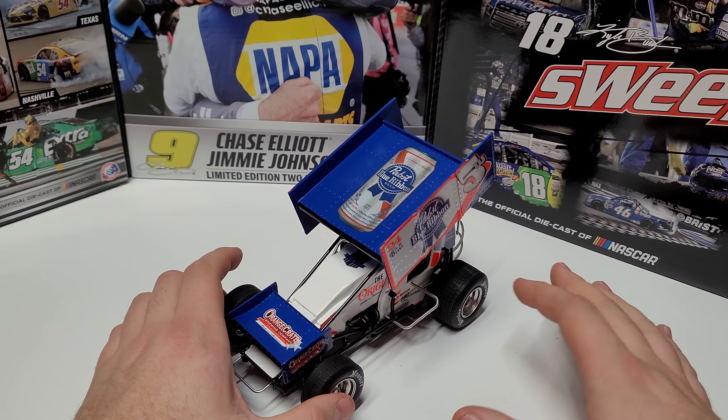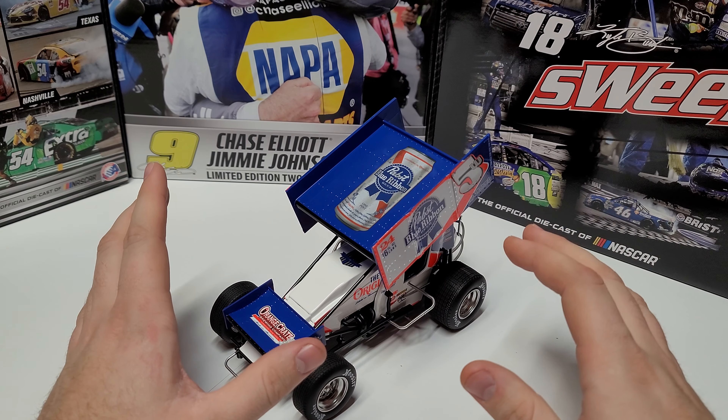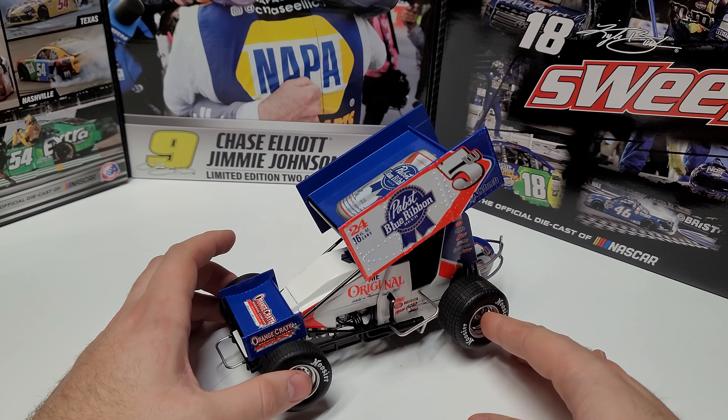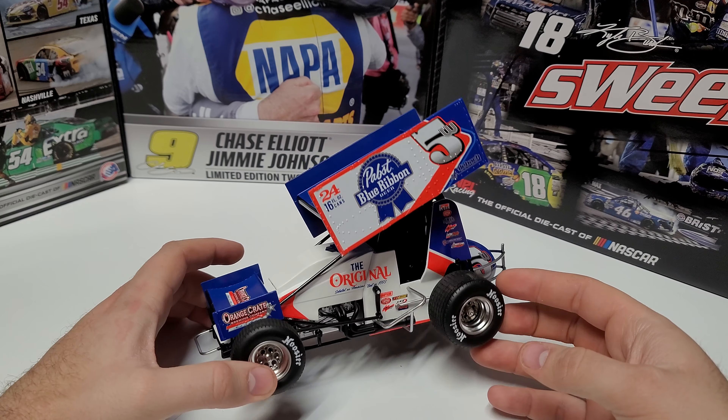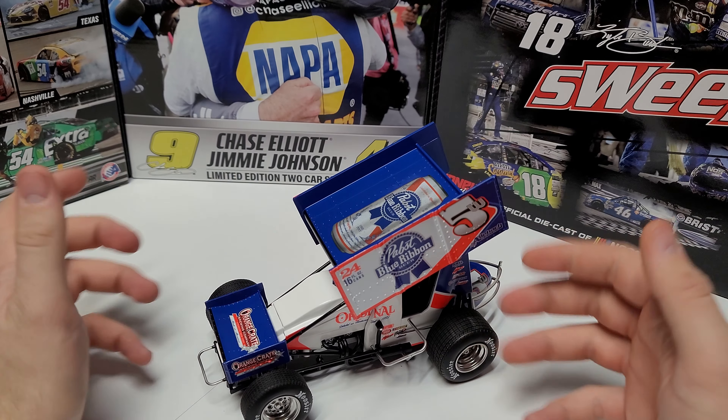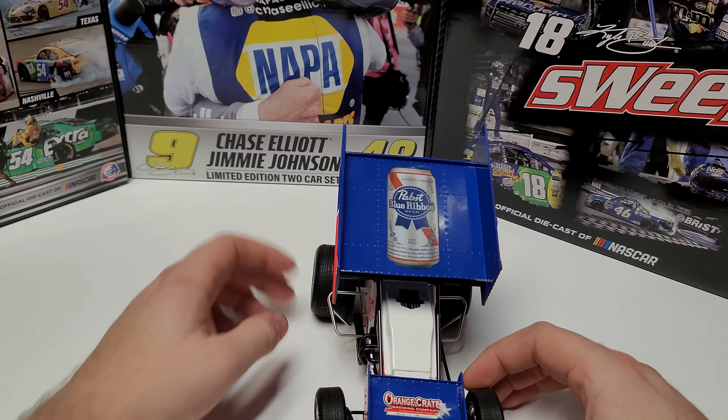Coming in at the number 23 position is the Lucas Wolfe Pabst Blue Ribbon car. This one is very neat from the standpoint of identity — blue, orange, white — Pabst Blue Ribbon. This car honestly looks really sharp; the identity of the car is clear. The biggest thing for me is that the roll bar is black and the nerf bars are silver, so they don't really mesh with the car. But it is still a really sharp car — the white on here really does pop, and the 5W looks decent.